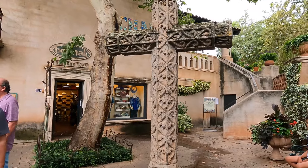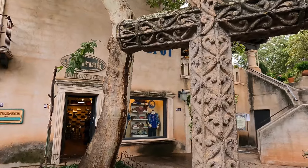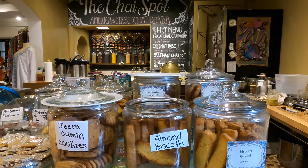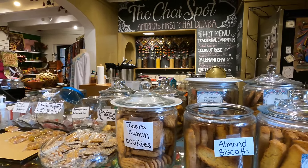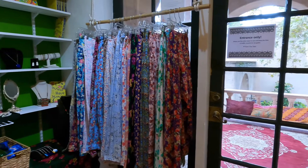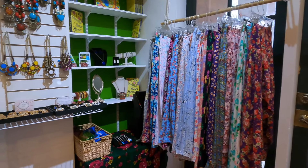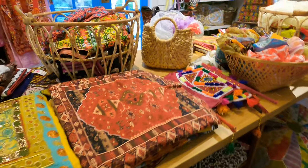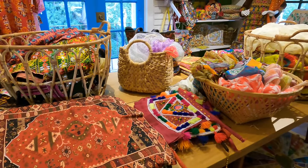Our favorite secret find at the Talaka Parki Village was a place tucked away called the Chai Spot. It rained suddenly during our visit and we ducked for cover here. What we found was an extremely cozy little balcony with Indian-style cushions to sit on, and we enjoyed some of the richest, most authentic chai tea we've had outside of India. We literally hung out here for a couple of hours and had the best time.